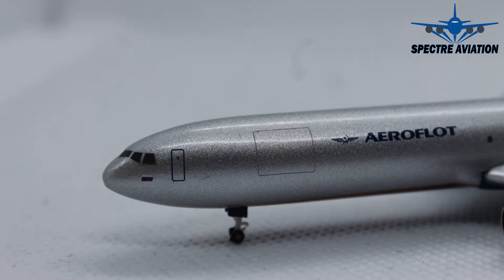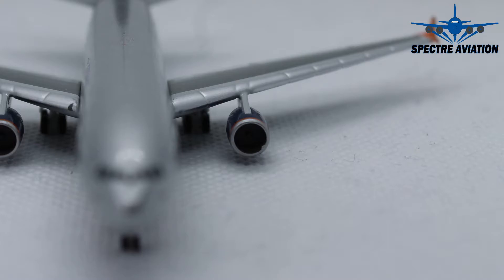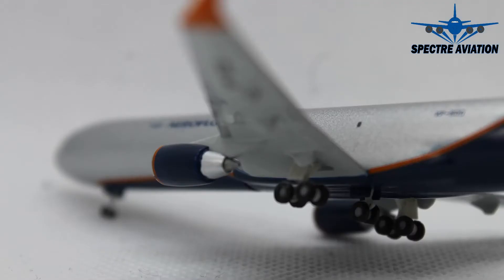Then moving on to the engines underneath the wings, which have been given this very nice dark blue color with a little orange accent — very nicely detailed. When we look into these engines we can actually see the engine fan blades. That might be difficult to see here, but believe me they are there. And when we look at the backside of this engine, it also looks quite nice.